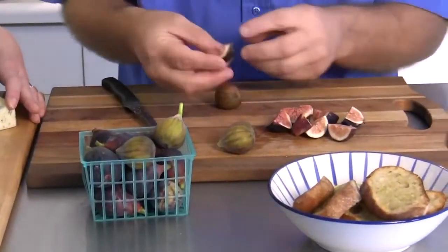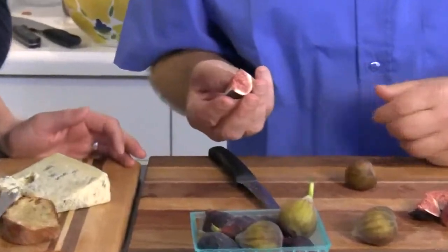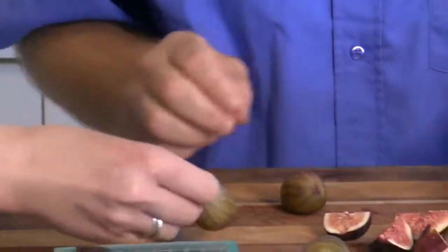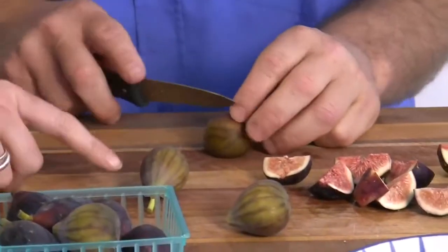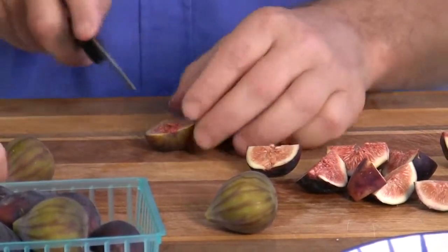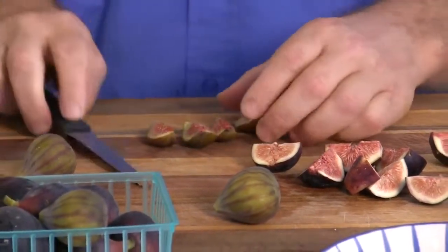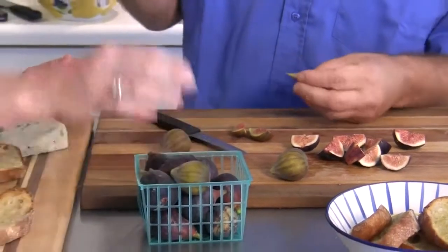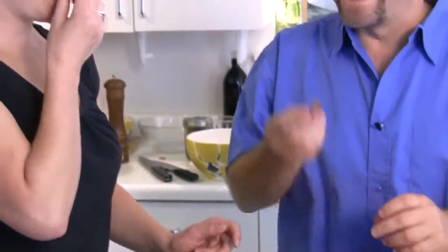Here's the black mission fig, and here's the candy stripe fig — they look different once cut open. Some figs are really bright and lined green, while others are really brown or black like the black mission figs. They taste them fresh — that's tasty goodness. When they're fresh like this, they're so delicious.